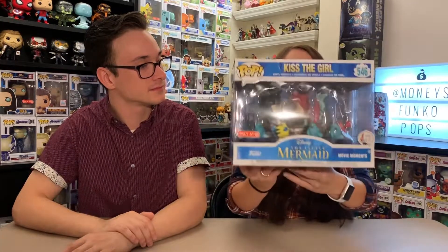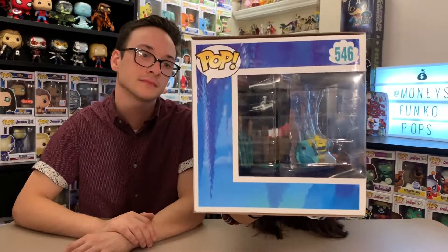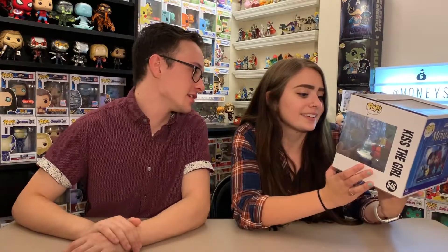The third category is your favorite movie moment. I don't own a single movie moment, so I let her pick two. The first one is the movie moment 'Kiss the Girl' from The Little Mermaid — a Target exclusive we just recently got. The base is supposed to look like water. I like how Sebastian is in this because the common Sebastian pop now goes for like 50 bucks, which is nuts.